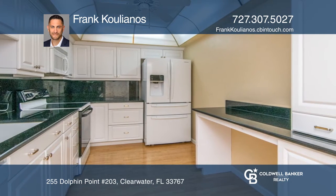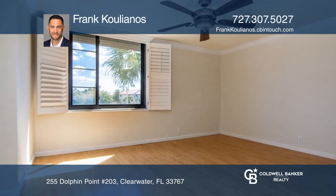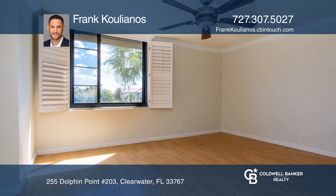Located on Island Estates, Dolphin Cove is a short distance to the Clearwater Marine Aquarium, restaurants, and shopping.